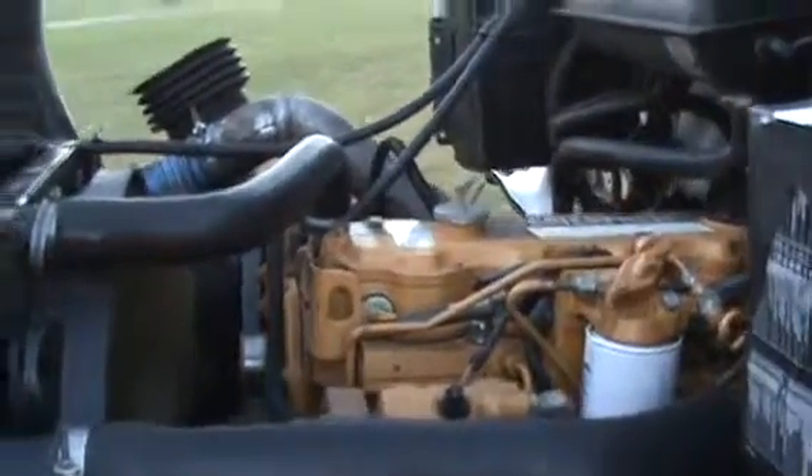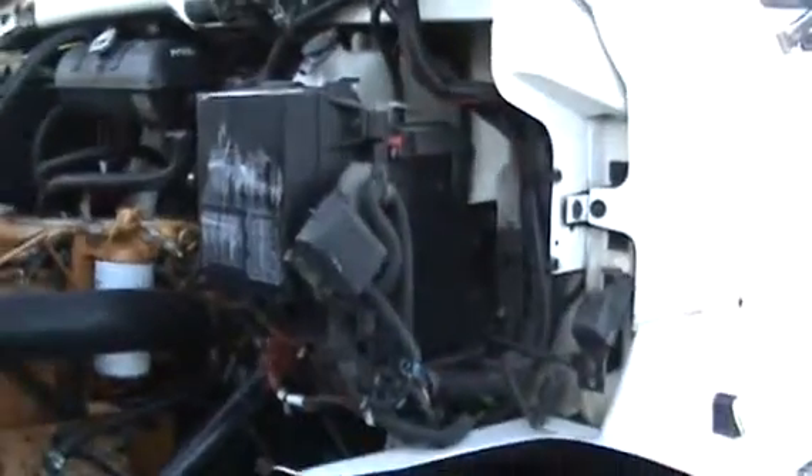Let's take a look up underneath the front end here. Glass is excellent. Just an impeccable condition all the way through. Very, very nice unit — just the way you want to find one.